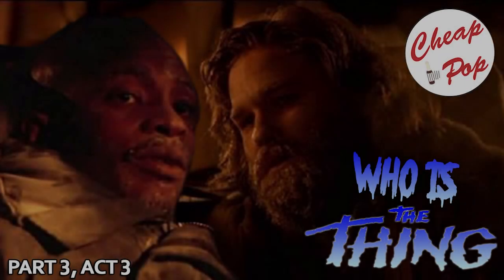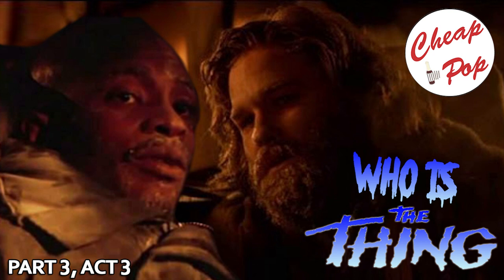Well, here we are at last everybody. Welcome back to Cheap Pop. I am your host, Derek Kirby, and today we are finally ready to tackle the mysteries that remain for John Carpenter's The Thing. So in the third act here, you're going to notice things get extra crazy — it's more difficult than ever to track things beat by beat. That is an intentional decision by John Carpenter to keep the mystery fresh and alive.